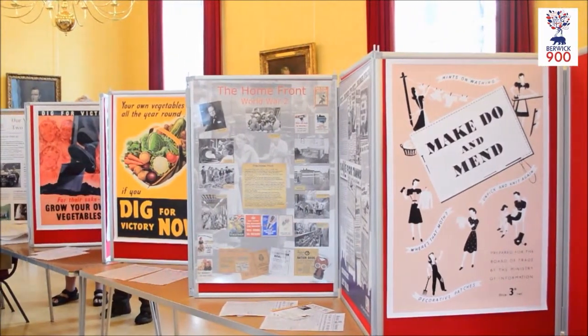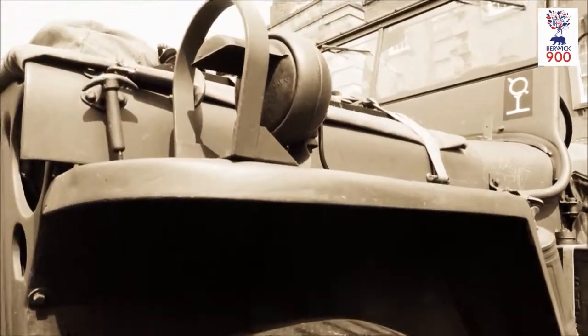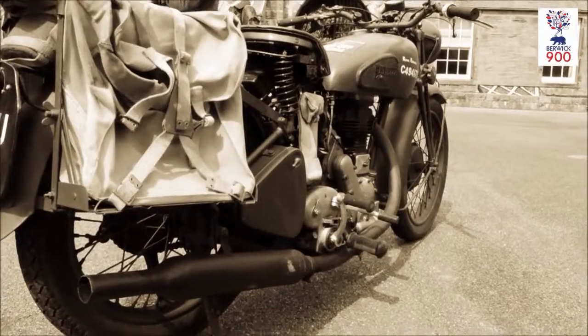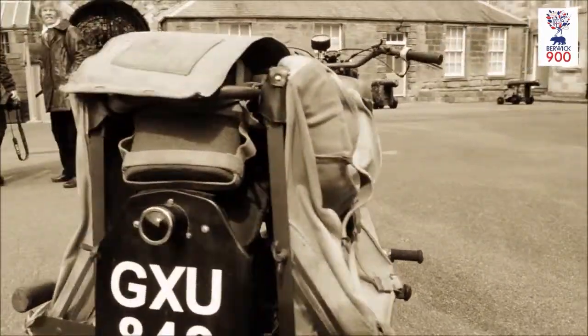Corned beef hash — I mean, you can still get that in a cafe any day of the week. But Lord Woolton pie, I think, is a little bit of a novelty. It's like things made with dried eggs, and the coffee made out of ground acorns and things like that.